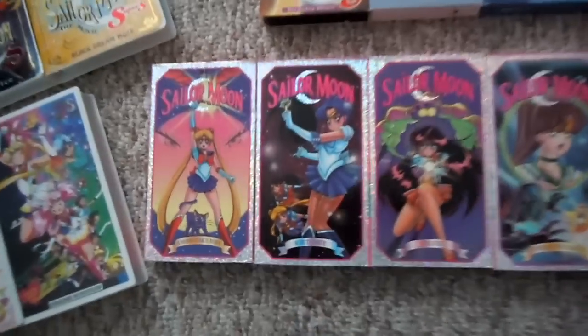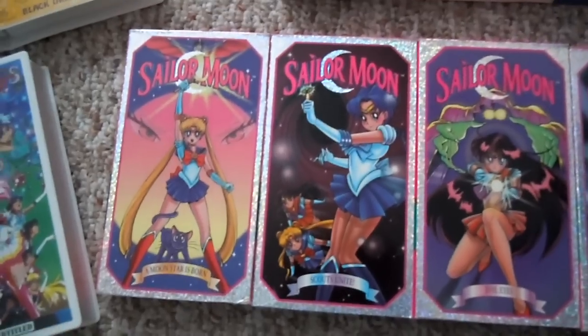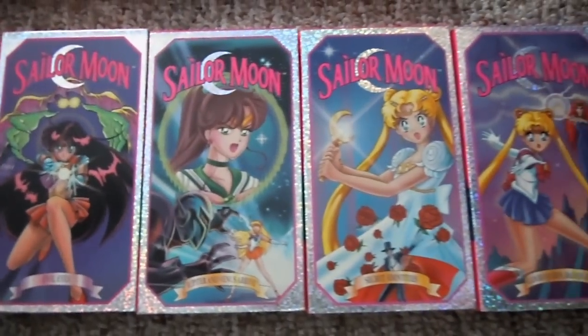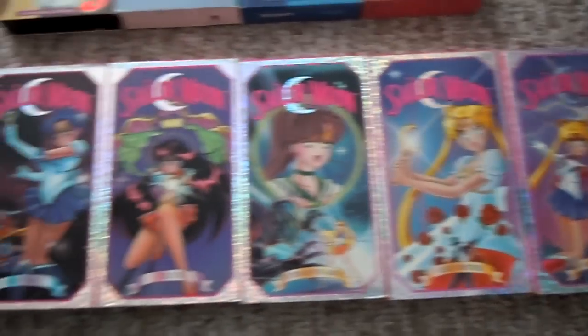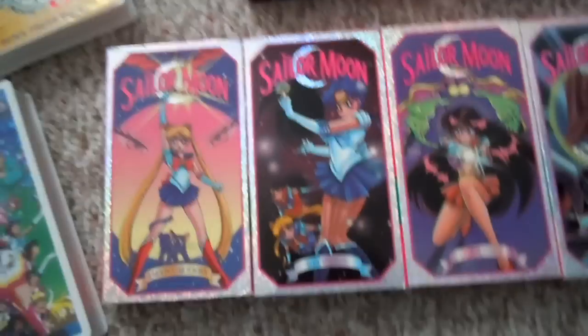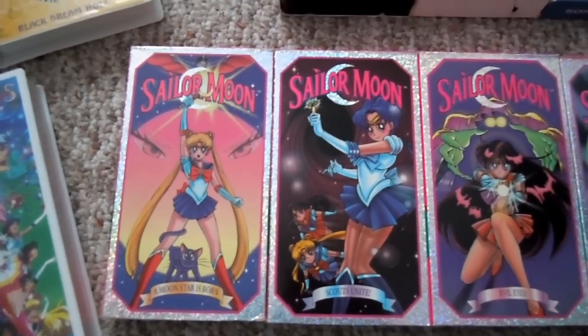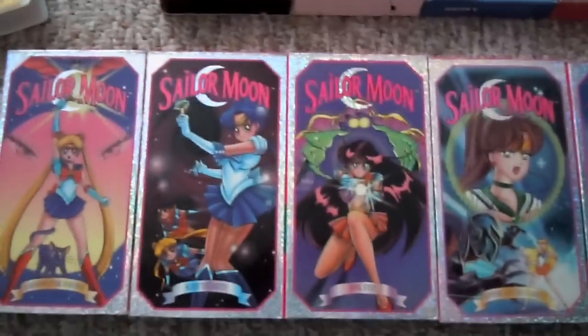I'll start with these ones. These ones were first released around the popularity height in America. This came out in the late 90s. I remember when I was younger, about 13 or 14, buying these in the stores.